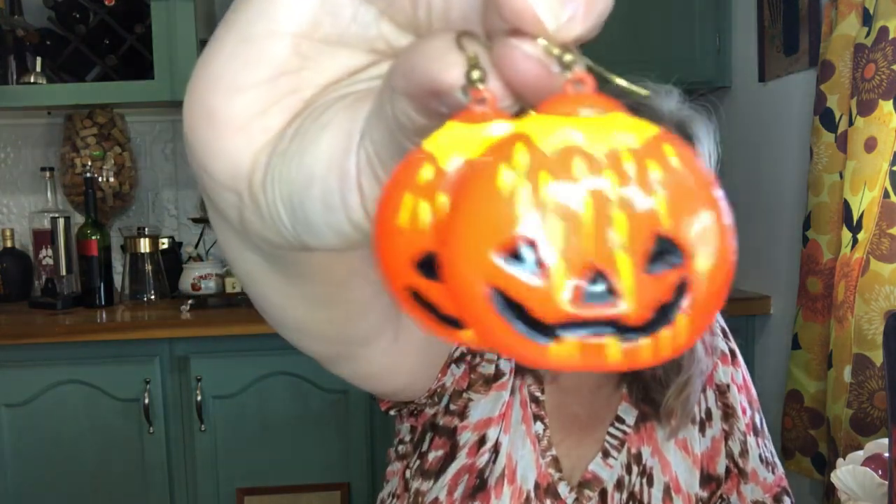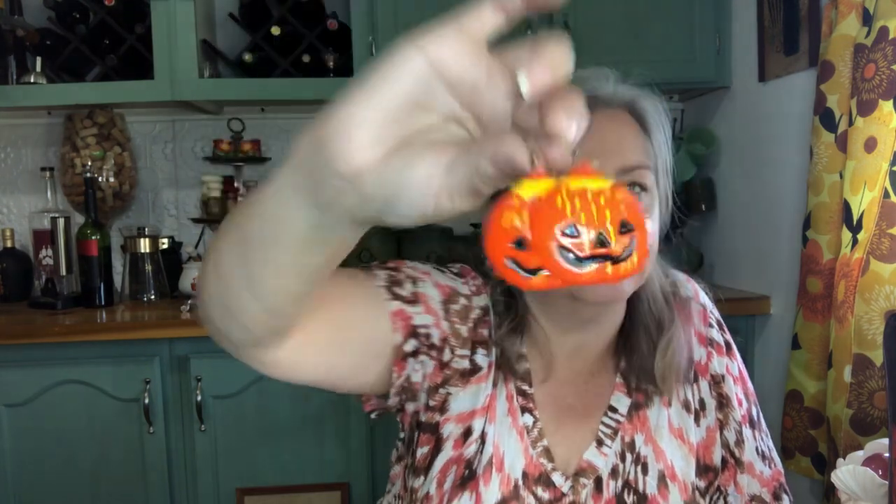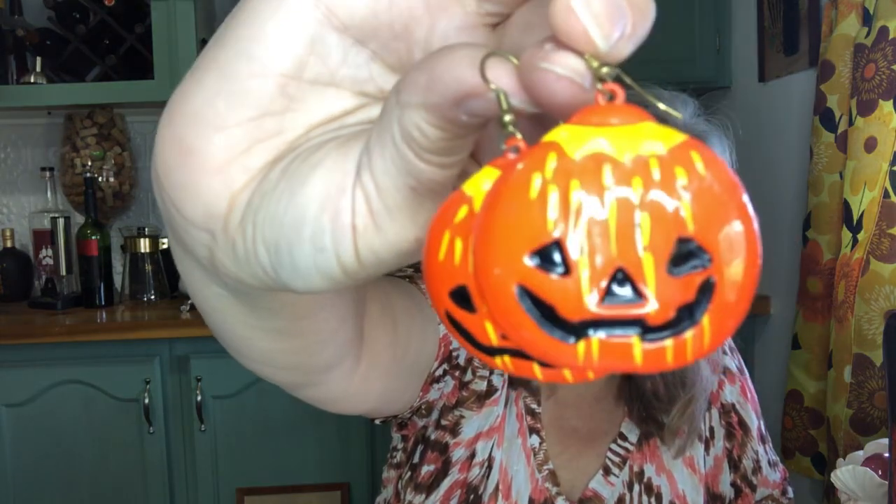And then we have this — got it from the same table. I just thought they were cute. I like picking up Halloween stuff and Christmas stuff when I see something, even off season — got to get ready for that season. So I picked these up, that little bundle there. That was all that I got from Round Top.